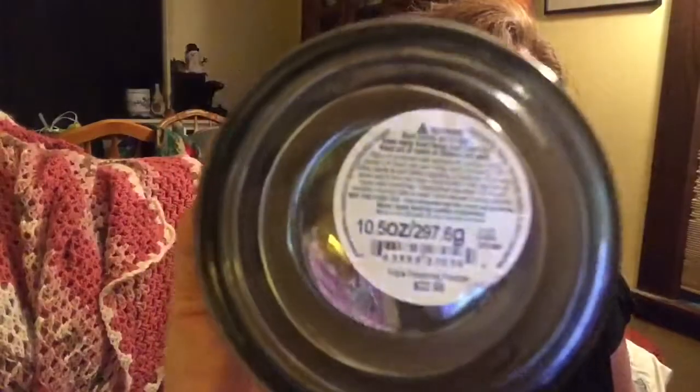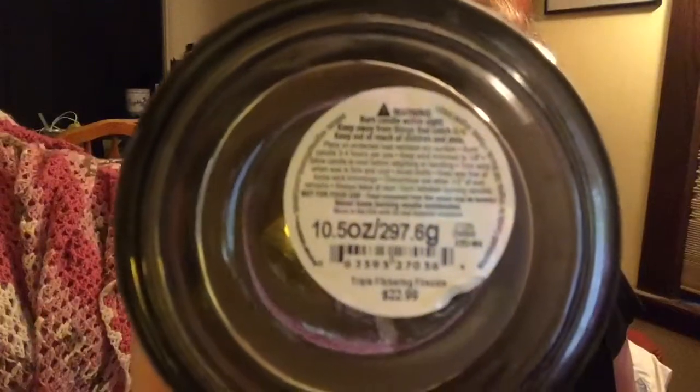This candle is 10.5 ounces, 297.6 grams. It originally costs $22.99 and I was able to get it for $14.99 because they were all on sale. They also had bigger candles — they had a Flickering Fire Side in one large jar. I'm probably going to try to burn this tonight. It also has WoodWick's signature crackling wood wick.